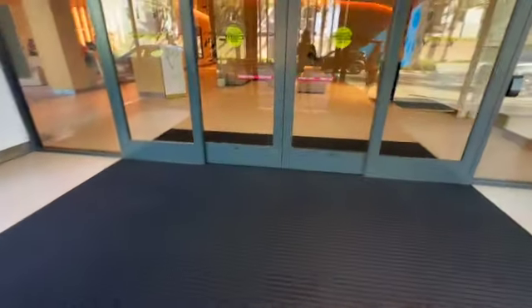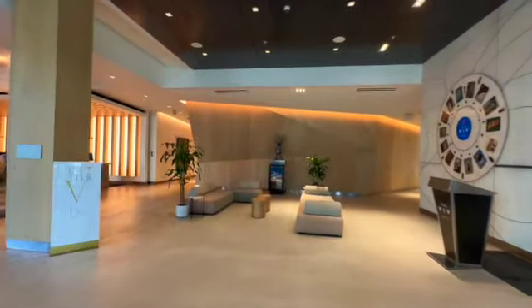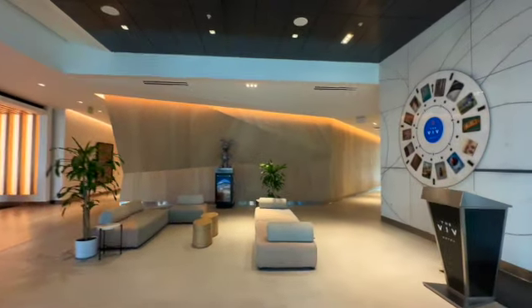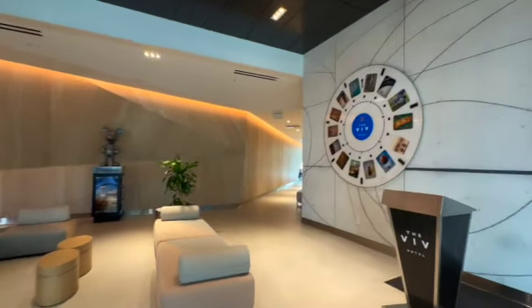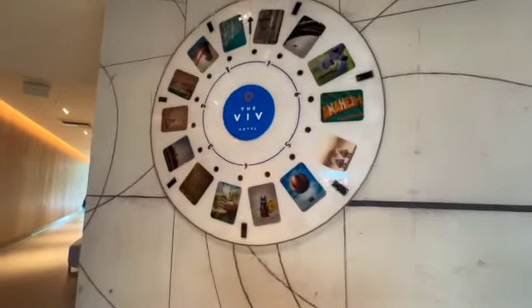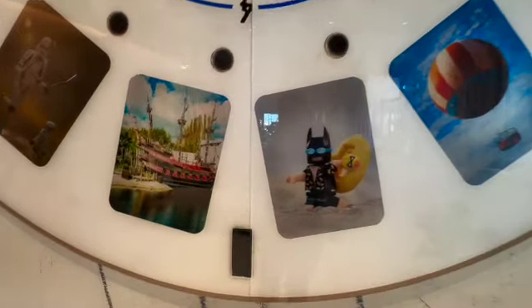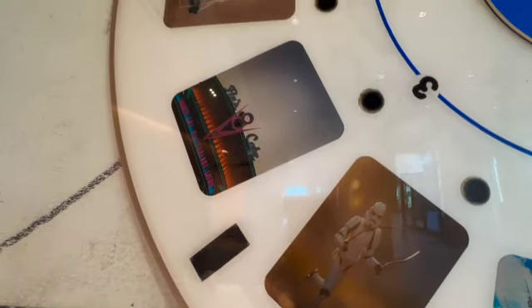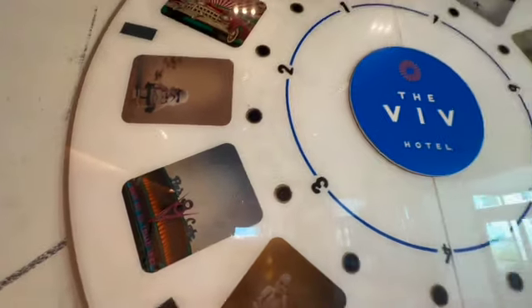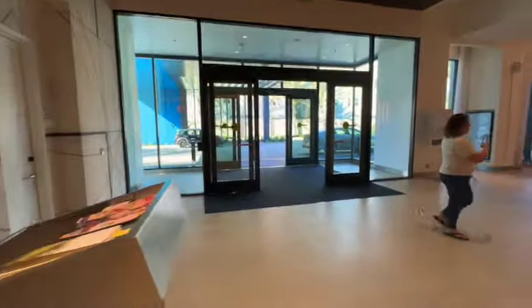Let's go check out the lobby here at the Viv. I love right here as you come in — who remembers the View Master? I remember having these where you'd put it in and click to look at different photos. They have all these different Disney photos in the View Master display — very clever and very cool. That is right here in the lobby.